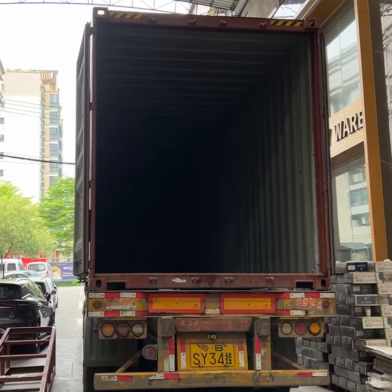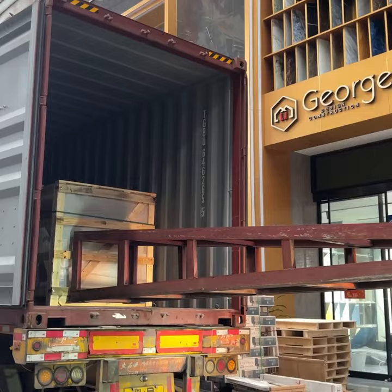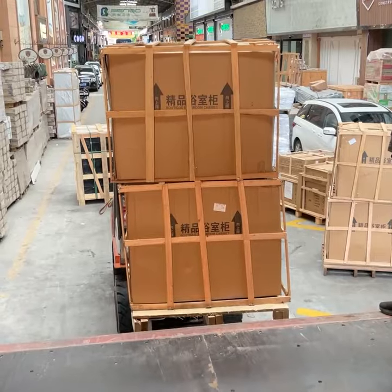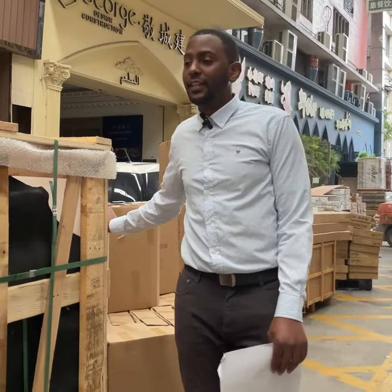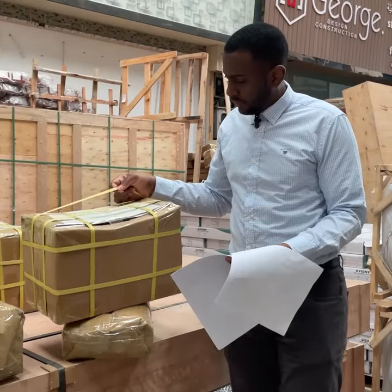Hi there, we are back again with another episode. This is Jonathan from George Group. In this episode we are loading a 40-foot container headed all the way to Qatar, which consists of bathroom cabinets as well as furniture and stone. As you can see, these are some of the office project furnitures used in Qatar. Over here we have this stone that is well protected, and over here we have also the furniture that is also well protected.